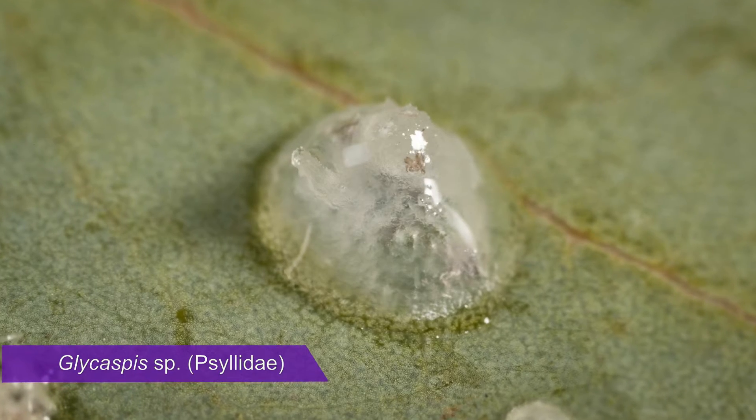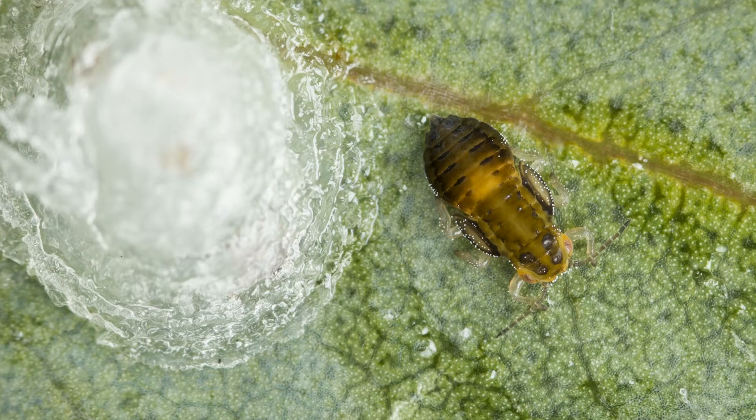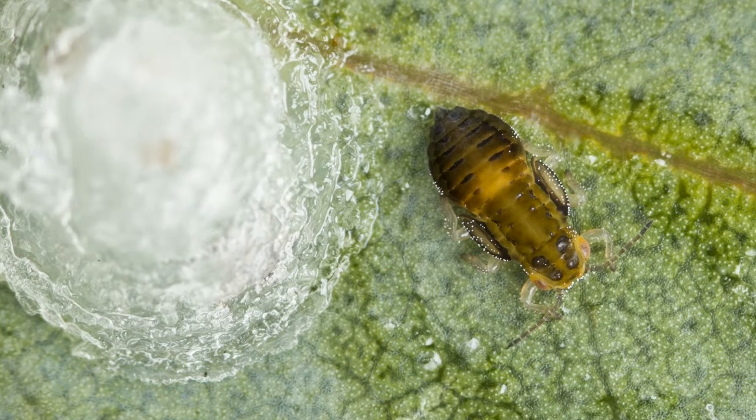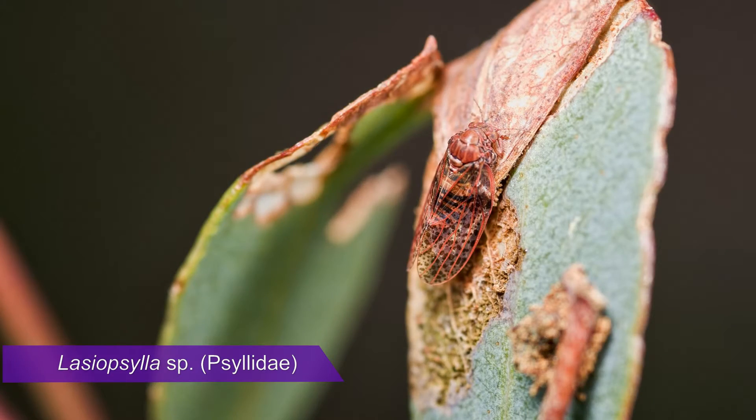Here's an image of a lerp, and if we move the lerp aside, here is the psyllid nymph underneath. Psyllids follow a life cycle of incomplete metamorphosis — if you want to know what that means, just check out Bug Basics number two. Adult psyllids are winged insects that look like this.